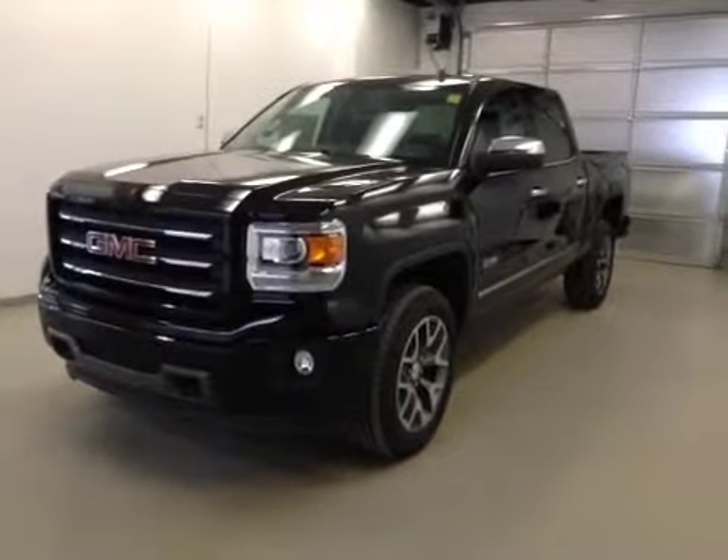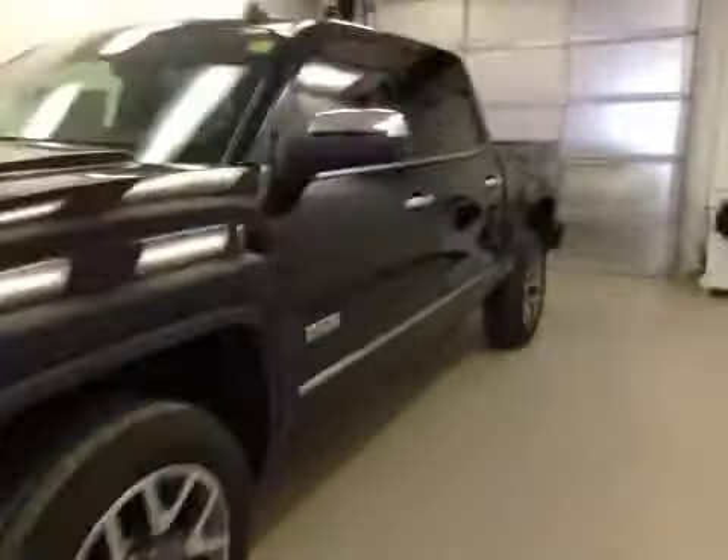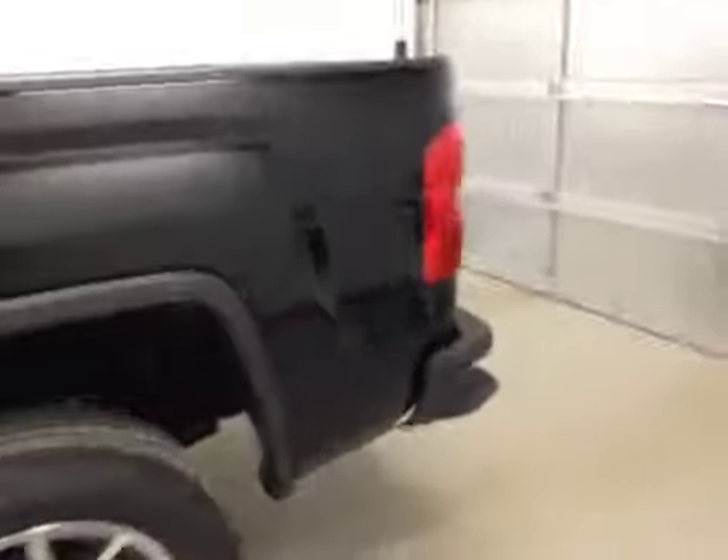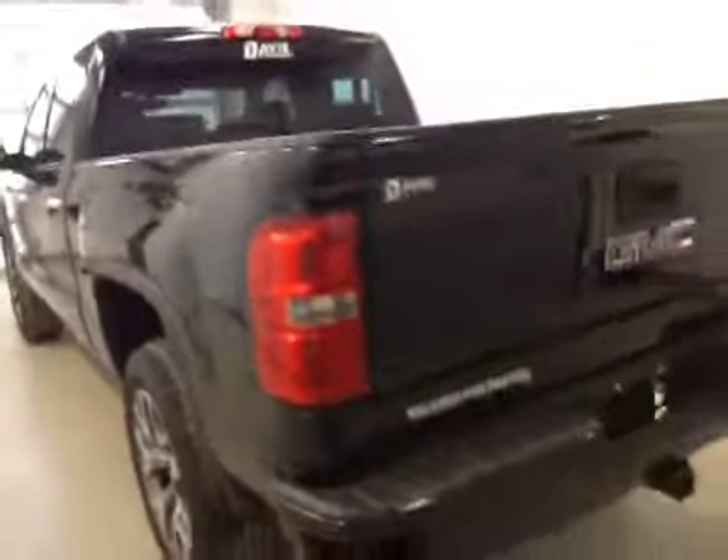This is stock number 141675, 2014 GMC Sierra 1500, crew cab, all-terrain model, four-wheel drive. Exterior color is onyx black.